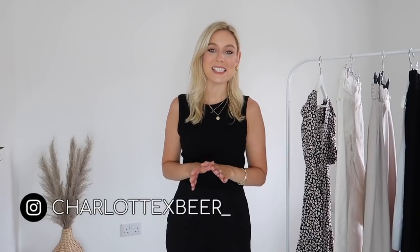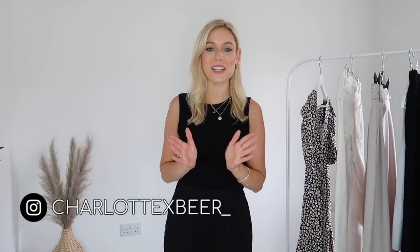Hello everybody, welcome back to my YouTube channel — and welcome if you're new! I'm Charlotte. Today's video is going to be a collective haul slash 'what's new in my wardrobe.' These are all pieces I'm loving so much. I've got pieces from Zara, River Island, Dorothy Perkins, and Mango. I hope you're excited — if you are, please give it a big thumbs up!